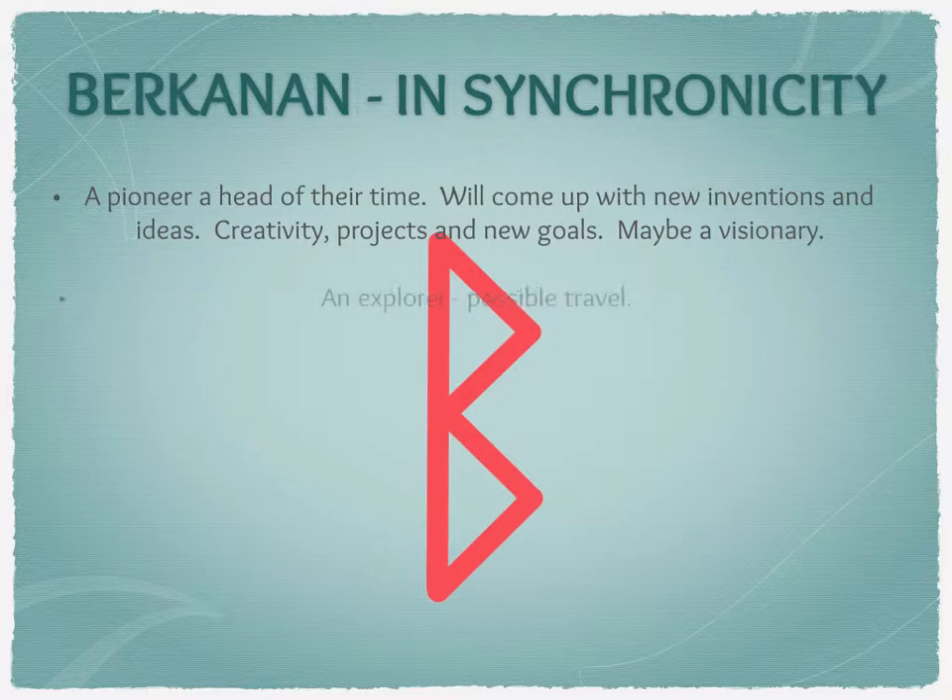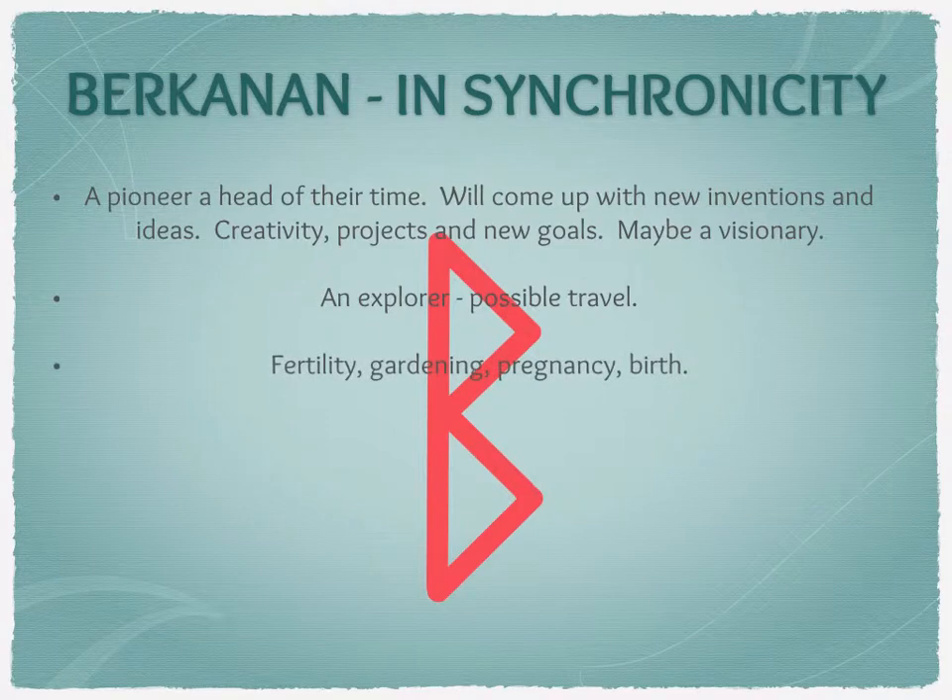This person is not afraid of new things and is an explorer. So it may be that this rune is indicating travel of some description, and because it's in synchronicity, it will be a positive experience. This rune could also relate to fertility, gardening, pregnancy and birth — all the actual new life type themes, where you are literally bringing through a new life. Whether it's expected or not, it will be a new life of some description that is of benefit to the querent, or happy news.